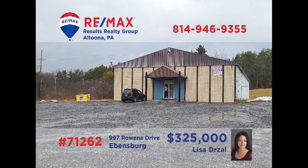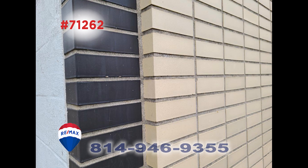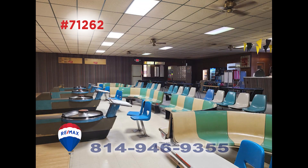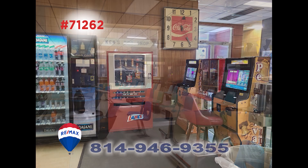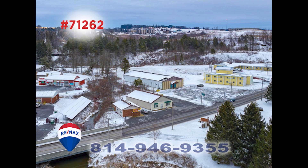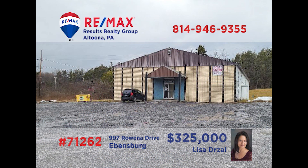Lisa Drauzel invites you to consider the possibilities of this commercial building in Evansburg. Boasting over 8,000 square feet of space, this structure has been operating as a bowling alley for over 60 years. Keep it that way or reconfigure the space to whatever type of business you have in mind. Plenty of parking and located in a high-traffic location, this is a can't-miss opportunity. Contact Lisa right away for all the details or to schedule an exclusive tour.